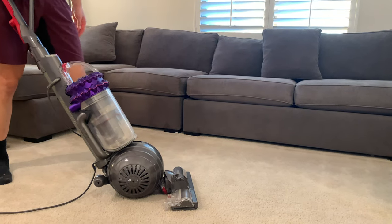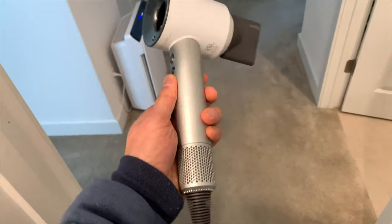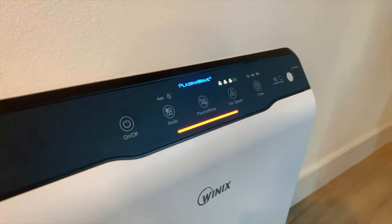I love Dyson. I have their vacuum cleaners, their hair dryers, their heaters, and even the one that curls your hair. So why wouldn't I purchase a solid air purifier from a company that delivers solid products? As a side note, I'll be comparing it with my Winix C55 series air purifier that both Costco and Amazon sell.